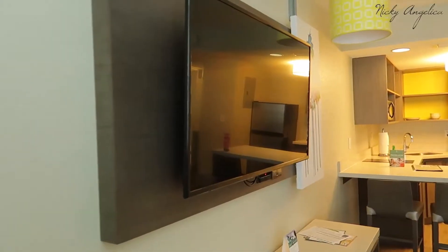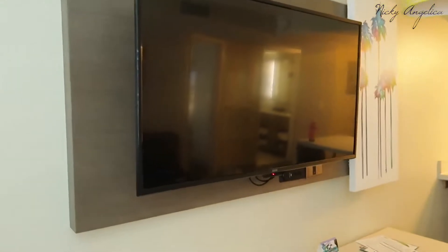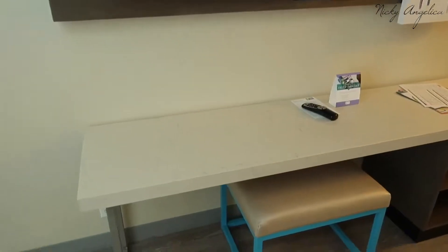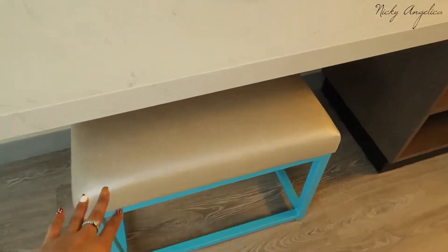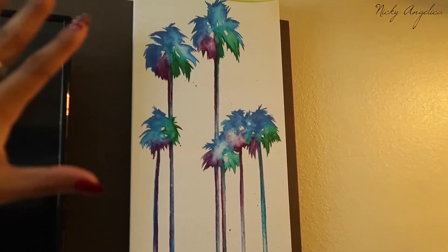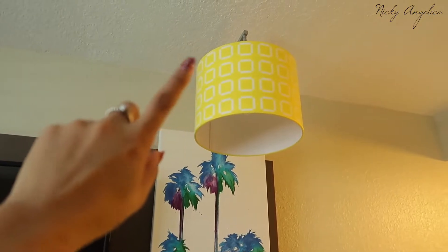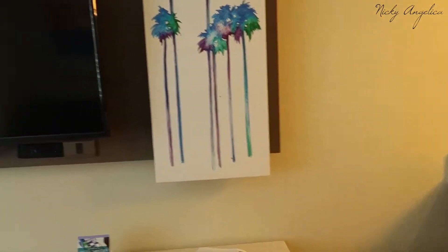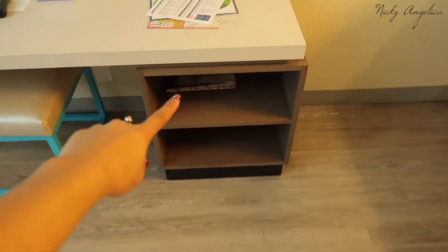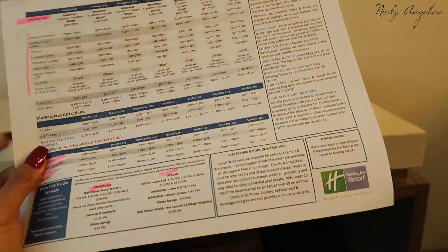Starting on the left-hand side, we do have this big-sized TV, and I'm not sure if we're gonna end up using it. Right below it we have a desk space and a cute little chair. Then we have this painting which I'm digging, but it's so weird because there's also a lamp above it, so I'm not sure what the situation is. There's also a couple of storage spots in there.